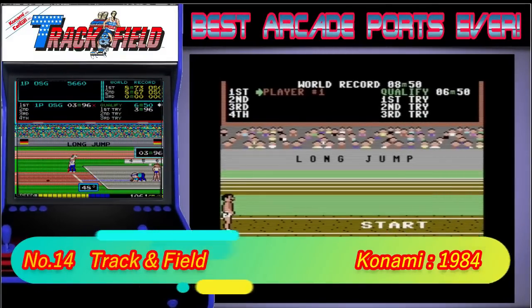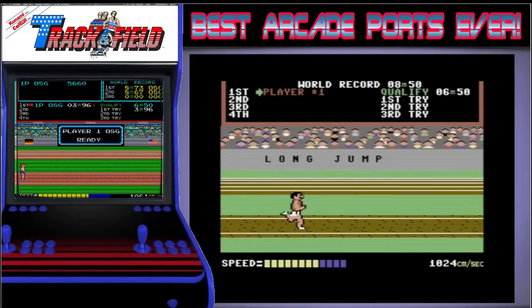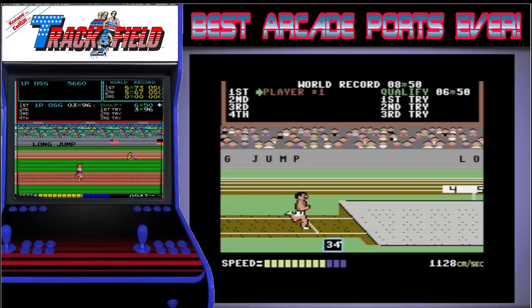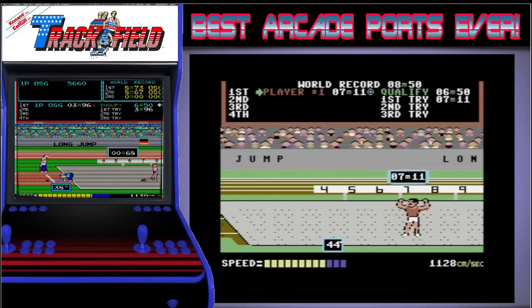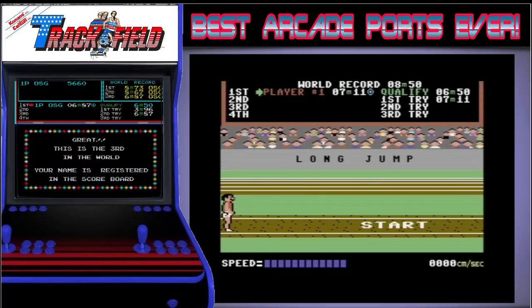In 14th place we have Track and Field. This is still one of my favourite arcade games ever and if I ever see it anywhere, it always gets a play from me. The C64 version was as good as it could get for me outside of the arcade. The events all played as good as the arcade, but joystick waggling was always one of my weaknesses. My best mate however was a waggling king and used to blitz my records all the time.